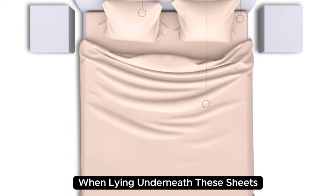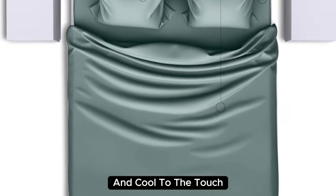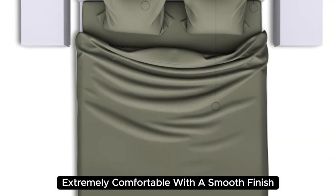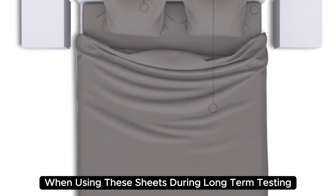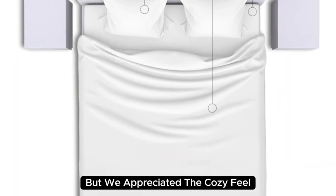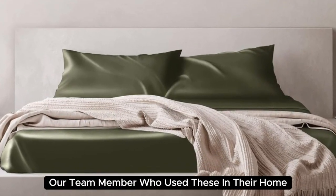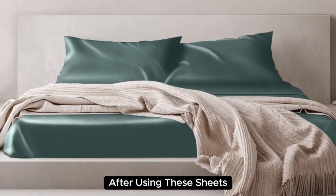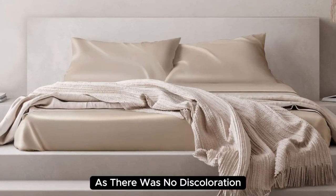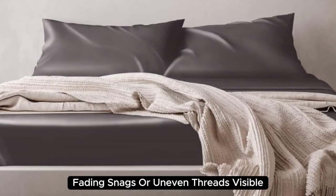When lying underneath these sheets, we noticed they felt denser than other options we've tested and cool to the touch. Extremely comfortable with a smooth finish, you'll definitely feel the quality of the mulberry silk when using these sheets. During long-term testing, we found these sheets to be a bit too warm during the summer months, but we appreciated the cozy feel as the weather got colder. Our team member who used these in their home even reported feeling more rested and refreshed. These sheets held up very well post-wash, with no discoloration, fading, snags, or uneven threads visible.